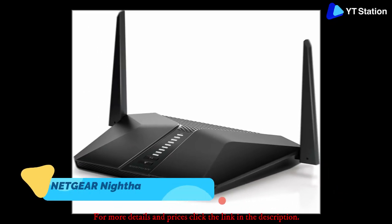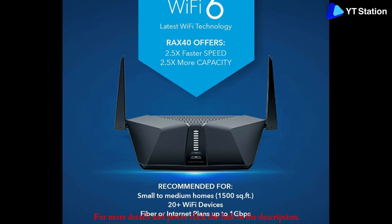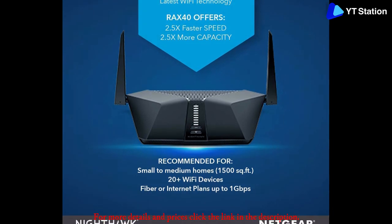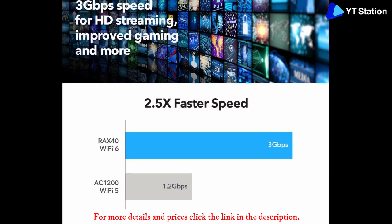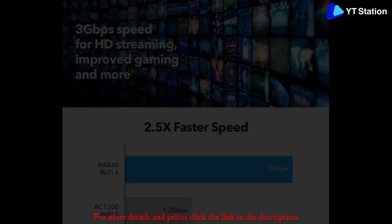Netgear Nighthawk AX4 4-Stream Wi-Fi 6 Router. The higher the speed of internet connectivity, the better is the overall experience. Netgear Nighthawk AX4 is one of the best Wi-Fi routers available on the market when it comes to speed and capacity. With Nighthawk AX4, gridlocks are things of the past. Wi-Fi technology has improved considerably over the years. This 4-Stream router is compatible with Wi-Fi 6, the epitome of speed and capacity.